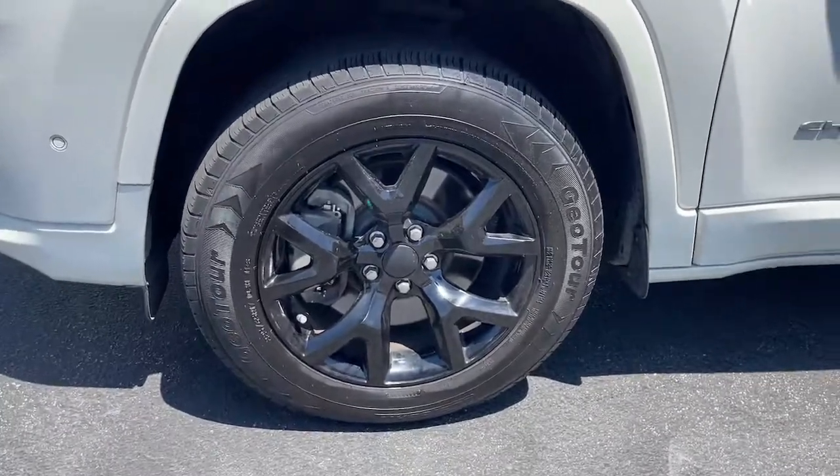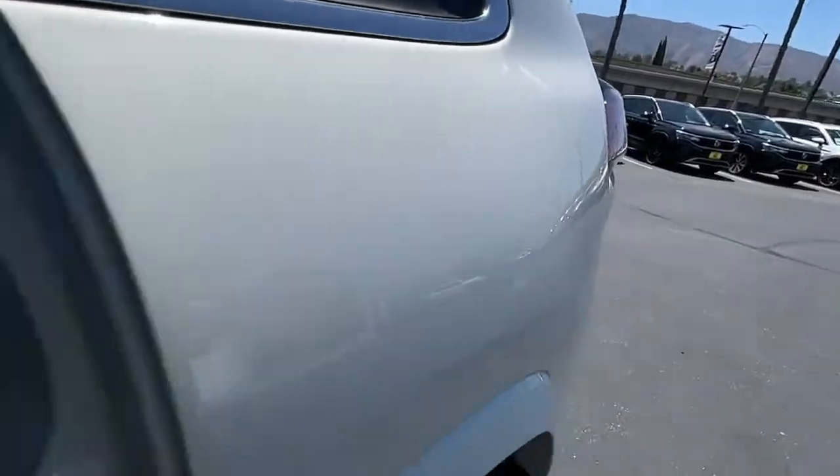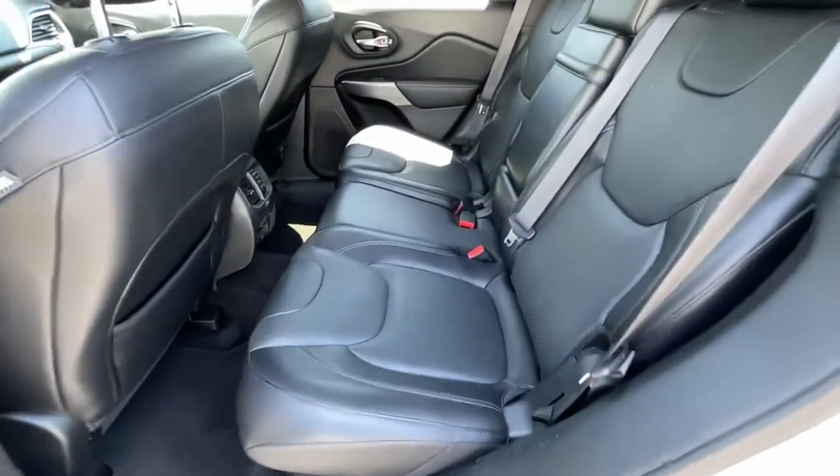Navigation system, sunroof/moonroof, keyless entry, power passenger seat, heated rear seat, adaptive cruise control, fog lamps, power liftgate, backup camera, and electronic stability control.